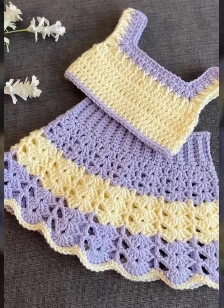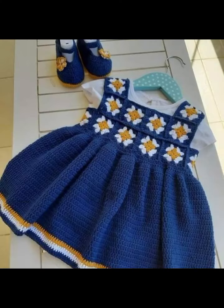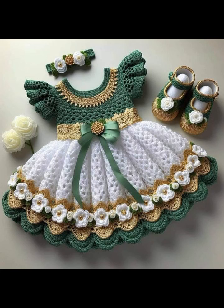Hi everyone, welcome back to my YouTube channel. How are you all? I hope you are fine, enjoying your life. In today's video I am going to show very beautiful and amazing style crochet by baby frog designs ideas. I hope you like this video and all the ideas.